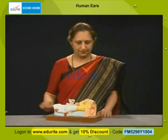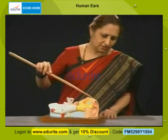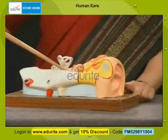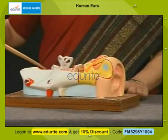The human ear is divided into an external ear — you can look here, this is your external ear — the middle ear, and the internal ear.